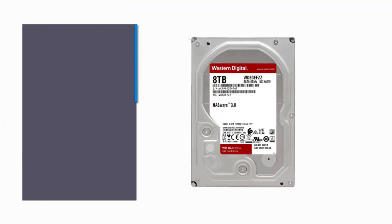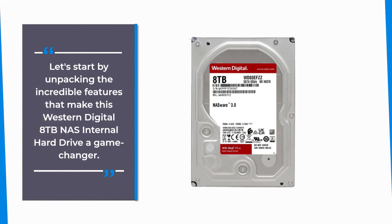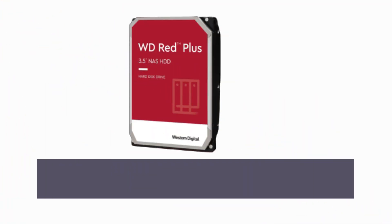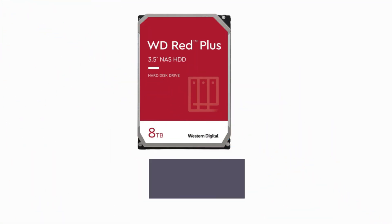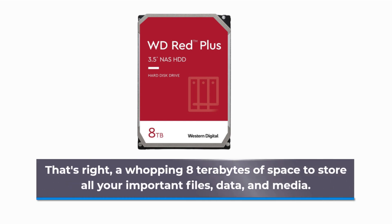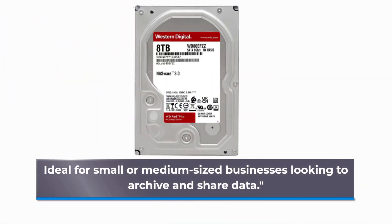Let's start by unpacking the incredible features that make this Western Digital 8TB NAS internal hard drive a game-changer. First and foremost, this hard drive boasts an impressive 8TB of storage capacity — a whopping 8TB of space to store all your important files, data, and media. Ideal for small or medium-sized businesses looking to archive and share data.